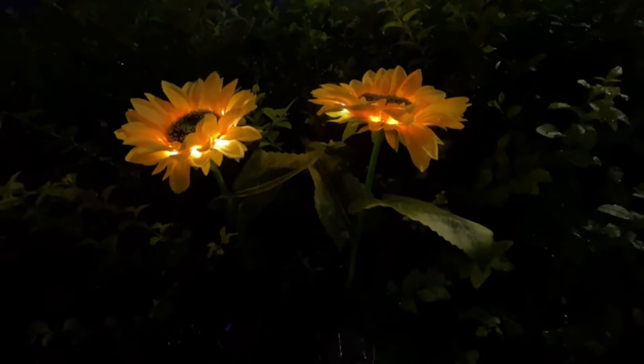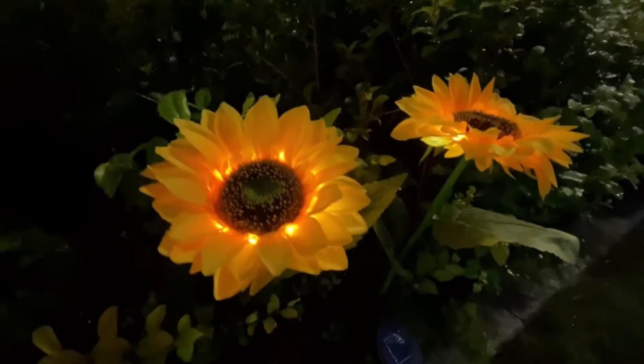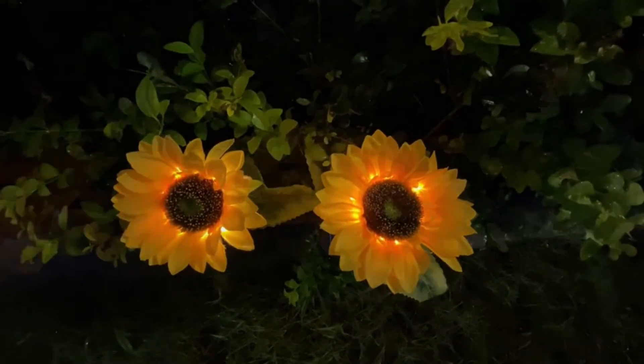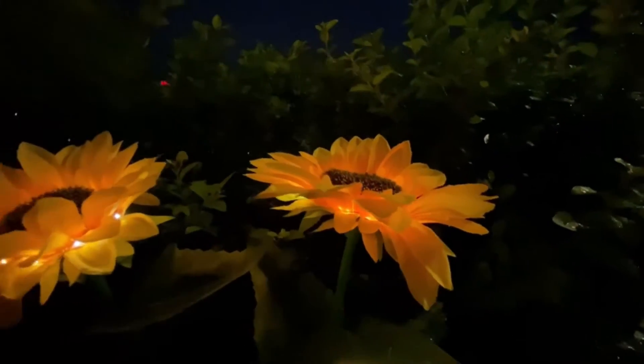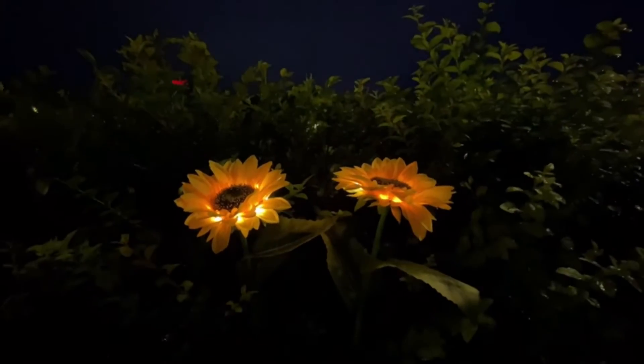Beautifully designed outdoor solar sunflower lights require no wiring or external electricity, perfect as path lights and in-ground lights, suitable for the garden, trees, flower beds, fences, and walkways. The well-designed package also makes it a perfect gift for friends.